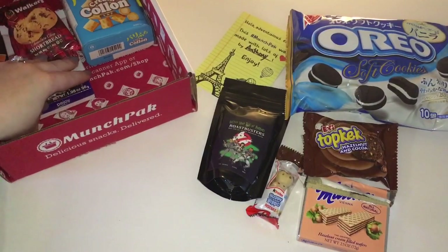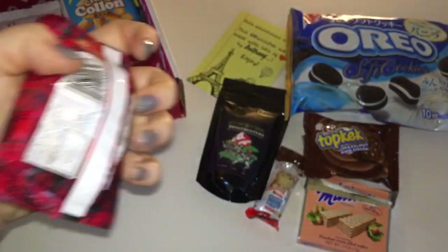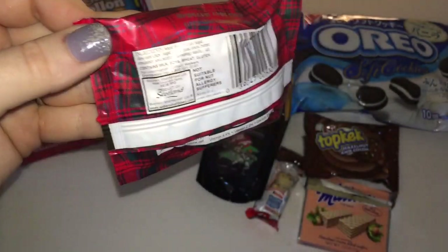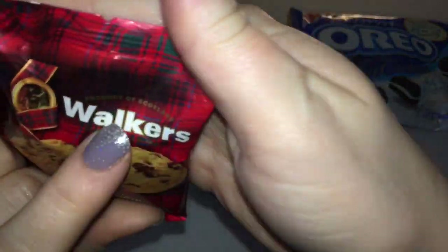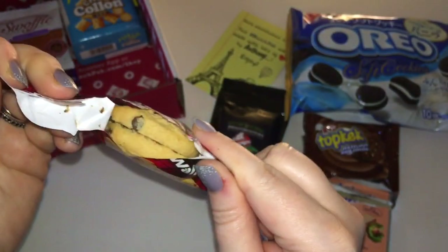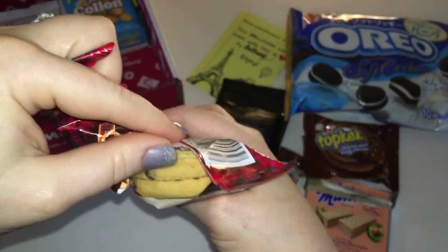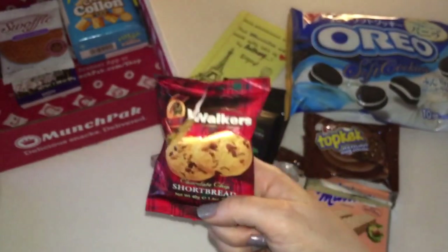Oh my gosh, I see candy in here too! Chocolate chip shortbread cookies by Walkers. These are from Scotland — how cool is that! It says it right there. They're just chocolate chip shortbread. I've got to seal these back up. I just can't believe how fresh everything is when it gets here — nothing's ever broken until I break it, because I'm clumsy.